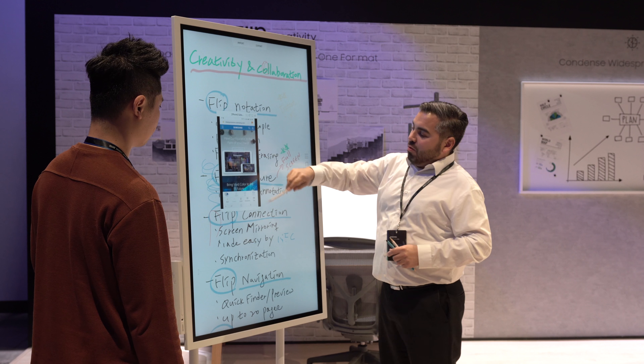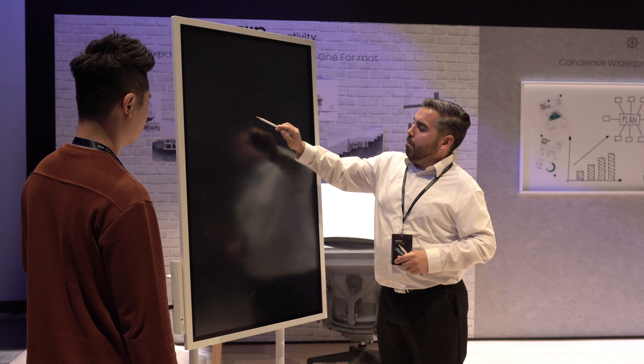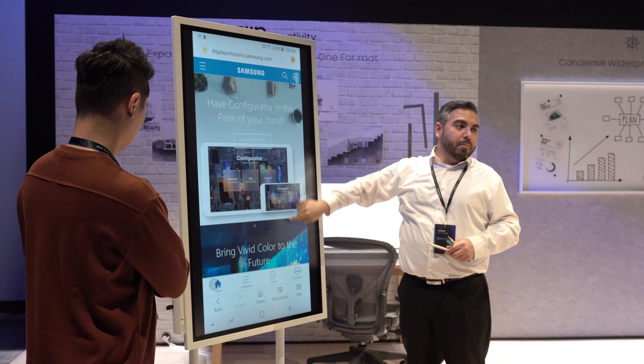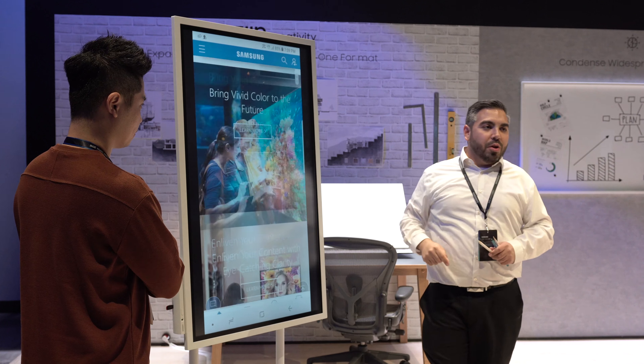Samsung also showed us the Samsung Flip Digital Chart, which is essentially a digital whiteboard which can be rotated either vertically or horizontally. We can definitely see how this could be used for collaboration during meetings, as it also allows those with Samsung smartphones to connect directly to the Flip.